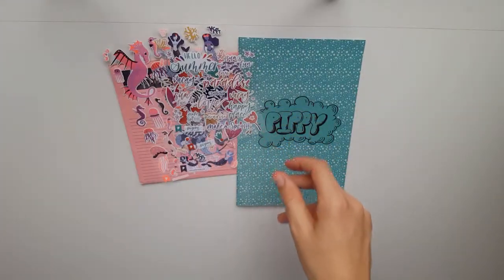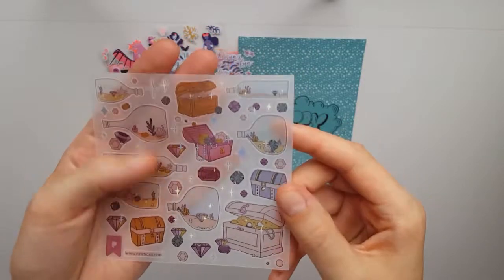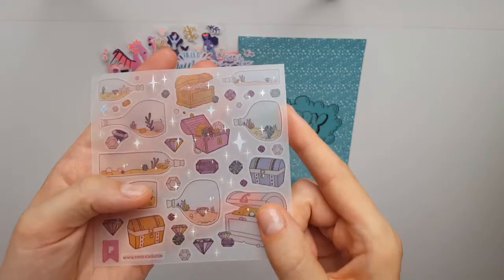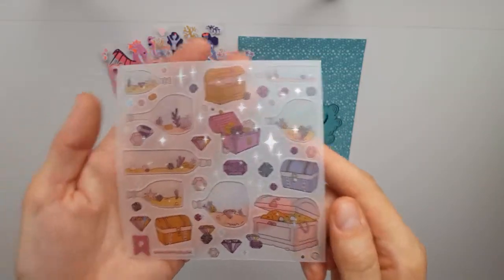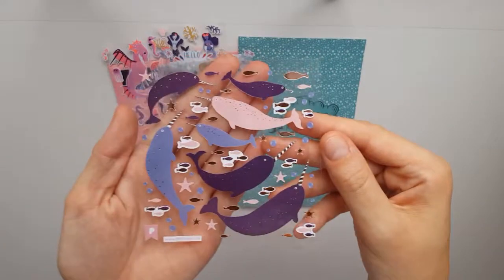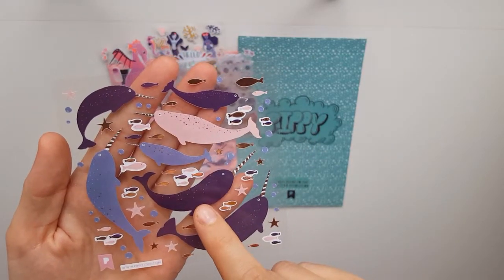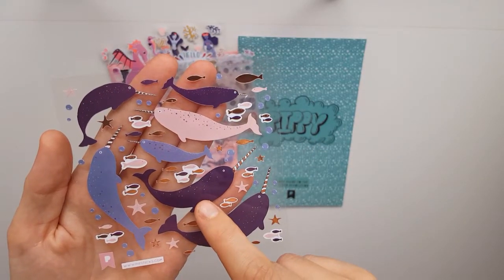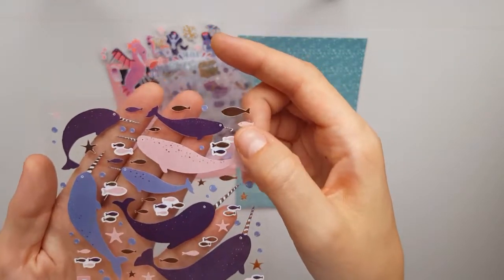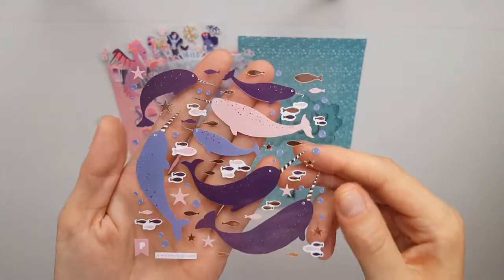Another Pipsticks sheet — this one has treasure chests with really sparkly bits, super cool, love it. Then this one — I don't know what they're called, sea unicorns maybe? I really like them. Some of the fish are rose gold foil, which I love.